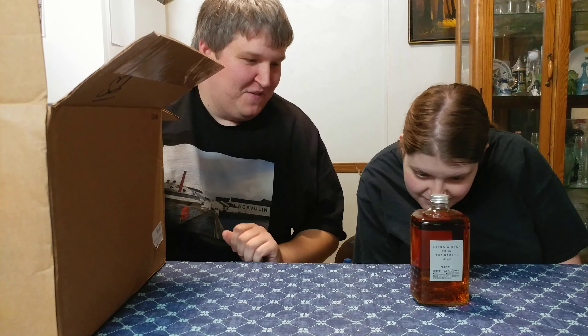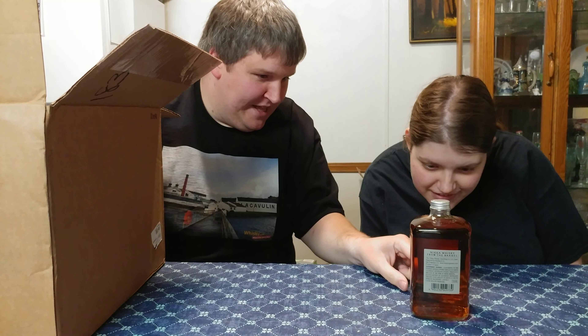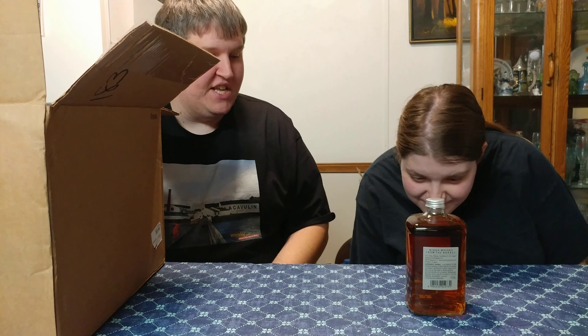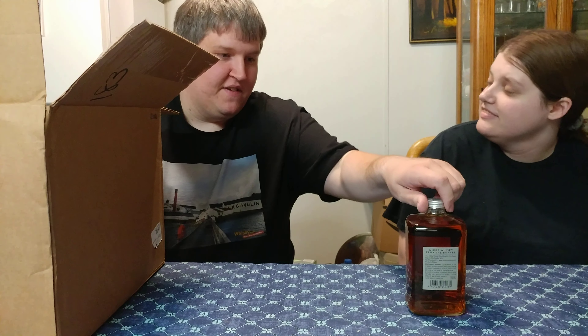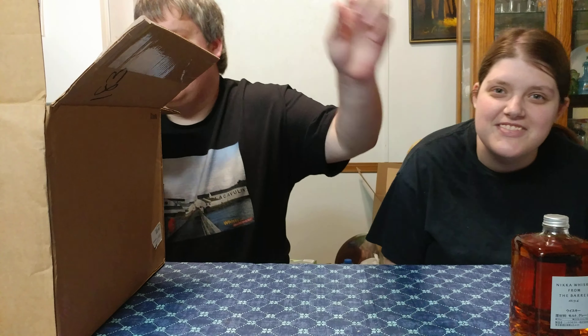There's not much to read on this label. Go ahead and tell me what these say. I have no idea. What is the proof — the alcohol percentage? 51.4% alcohol. 750 milliliters.